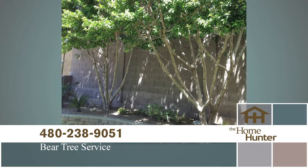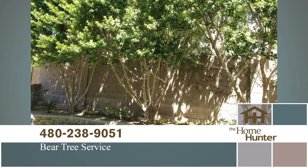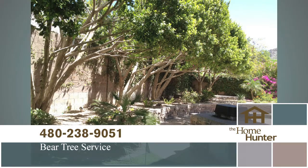Bear Tree Service does a fantastic job trimming trees. Now is a great time to have your trees trimmed. Bear Tree Service will trim one tree and you'll get another tree trimmed for free if you mention the Home Hunter. They will also take 20% off any tree removal. Call Bear Tree Service today at 480-238-9051.